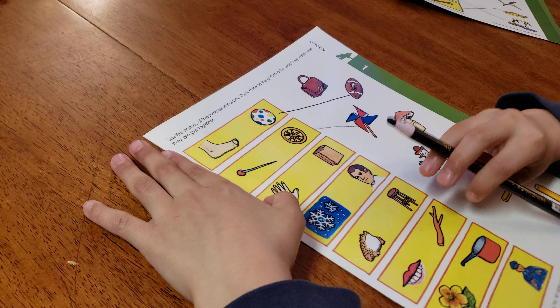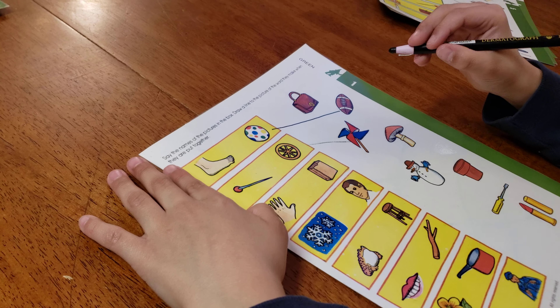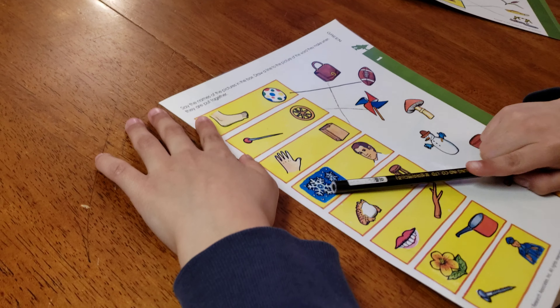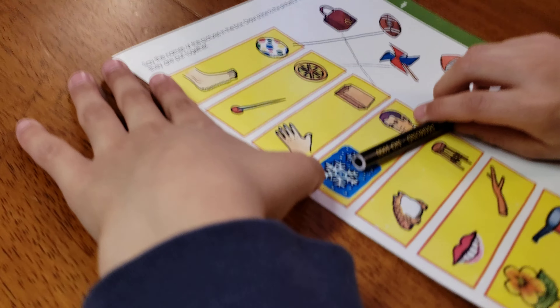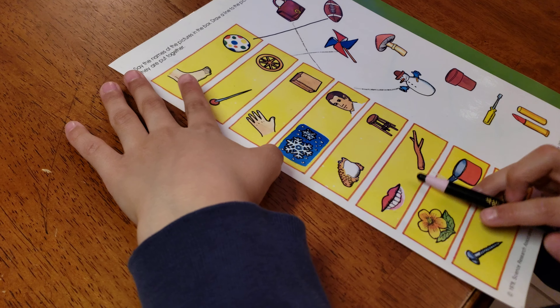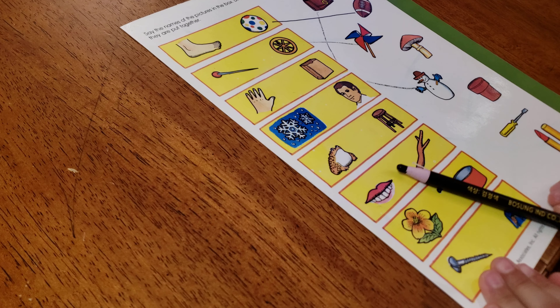A hand and a bag is a women's handbag, or a purse. Look - a snow and a man equals snowman.